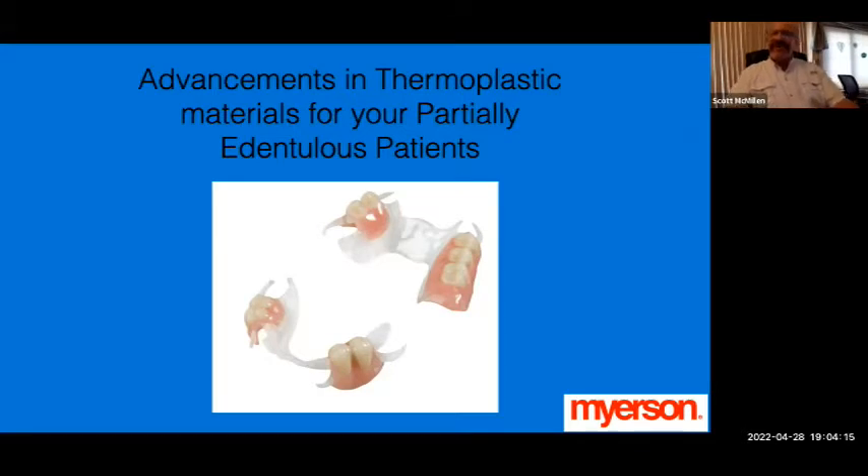I want to thank everybody for joining us this evening to review this material. It really has come a long way in regards to materials that are available now, and just the progression we've made over the years with injectables into CAD-CAM technology and now the ability to do some printing. My name is Scott McMillan, I'm the U.S. sales director with Myerson.